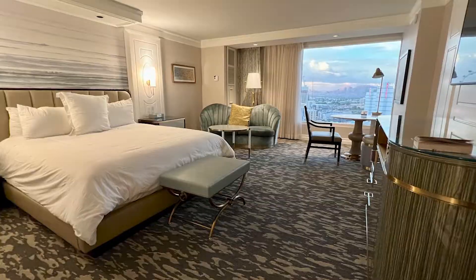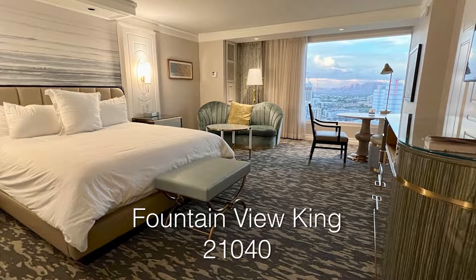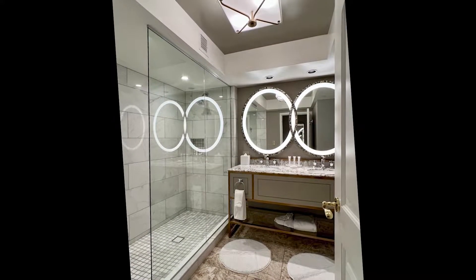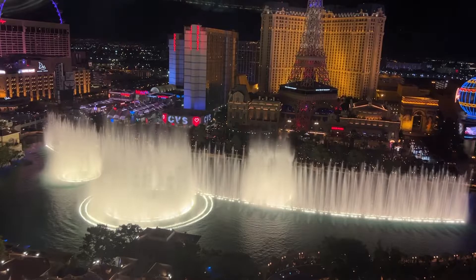If you get an opportunity to score a Fountain View room, I would highly recommend it. I'll be sharing a few more videos we recorded from our room 21040 in the main tower of the Bellagio, in case you'd like to see them. Enjoy!